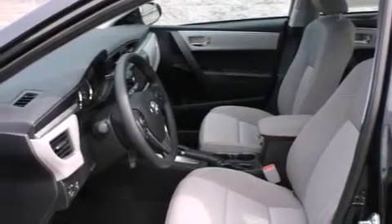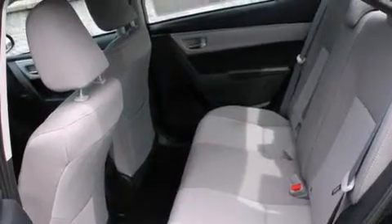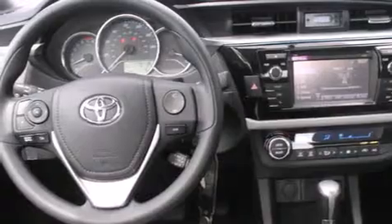The following features are also included: a low tire pressure indicator, air conditioning with automatic climate control, cruise control, and a CD player.